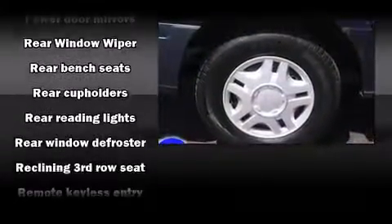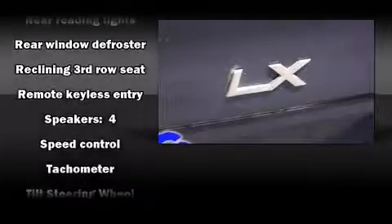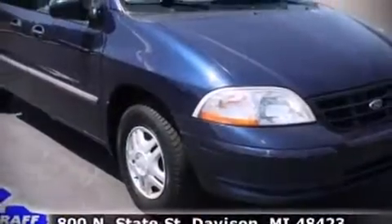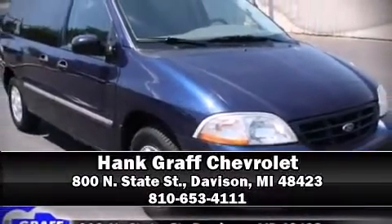Ford also prioritized safety and security by including dual front impact airbags, ignition disabling and ABS brakes. Stop by our dealership or give us a call for more information.